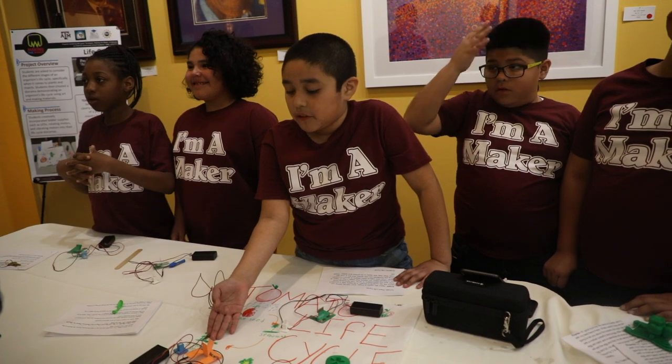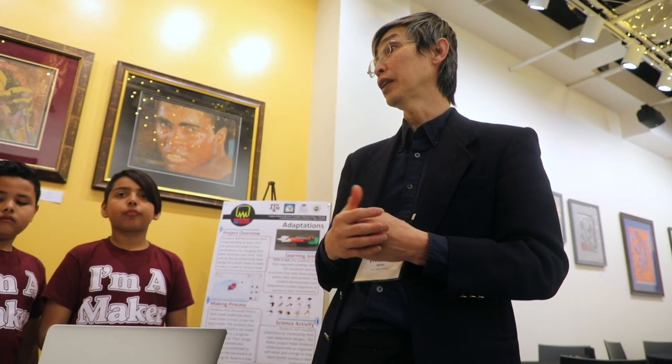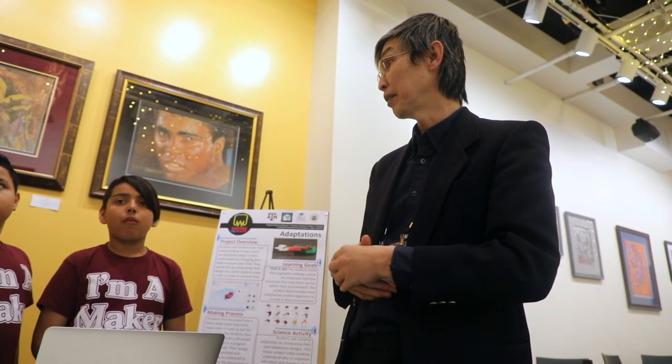We actually have found some pretty good results. We have been able to show learning gains in science. We have shown that the children actually become makers themselves, and they understand the technology.